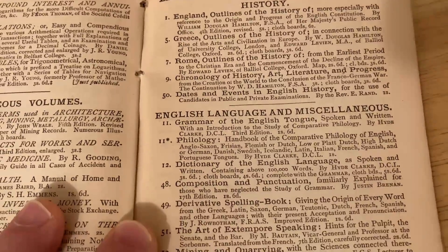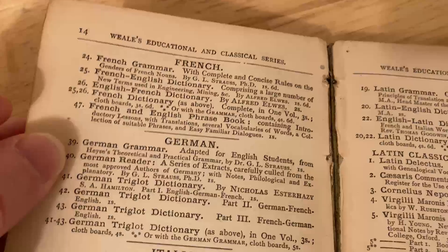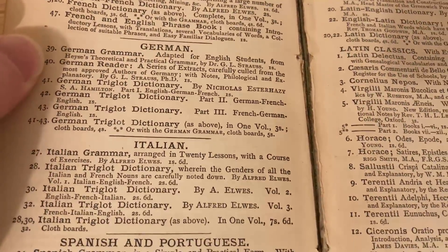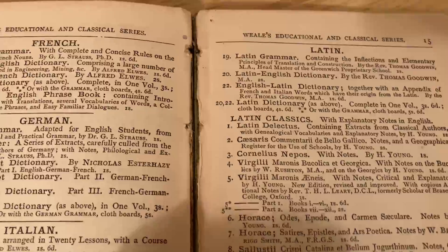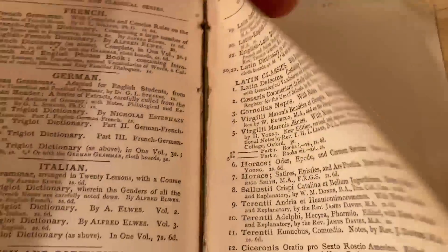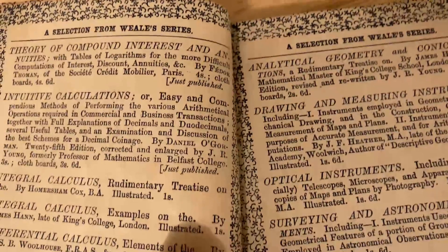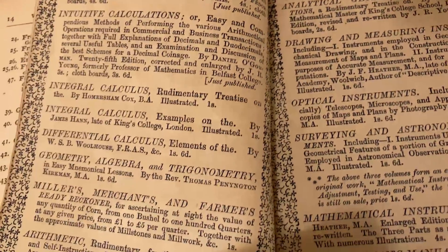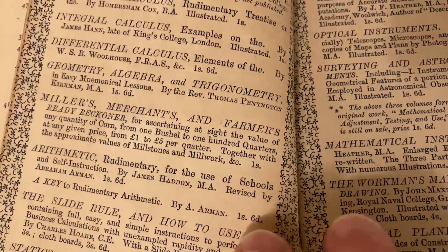It looks like there are still a couple more things here — French, German, Italian, Spanish, and Portuguese. I guess Wheel's really had it all — it was like the Sears catalog of the 1800s. On the back of the book, there's Theory of Compound Interest, intuitive calculations, integral calculus, differential calculus. So, more math.